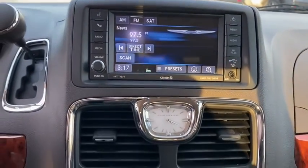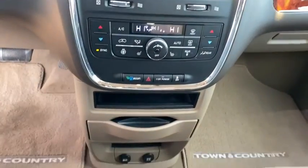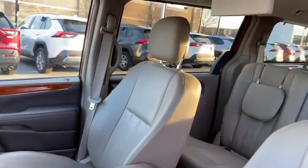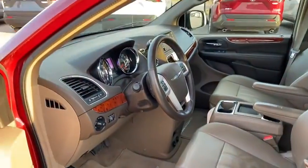Aluminum wheels, hard disk drive media storage, four-wheel disk brakes, rear defrost, climate control, universal garage door opener. This vehicle is Carfax certified one owner and qualifies for the Carfax buyback guarantee.